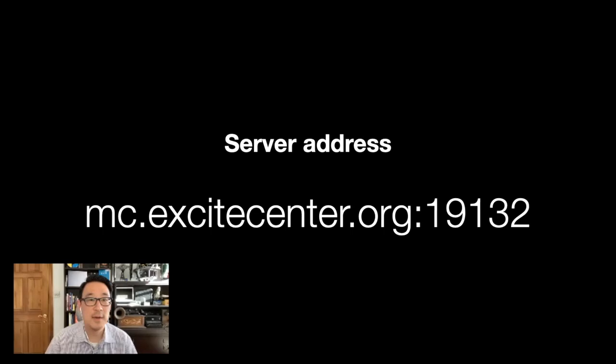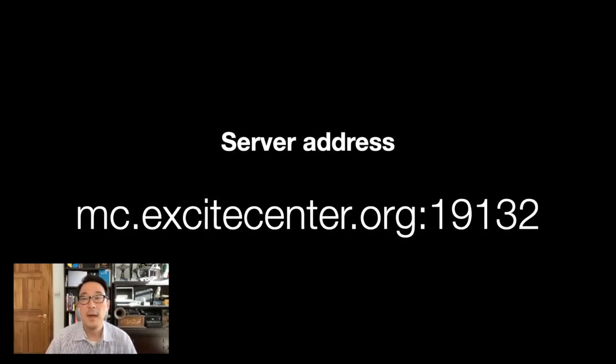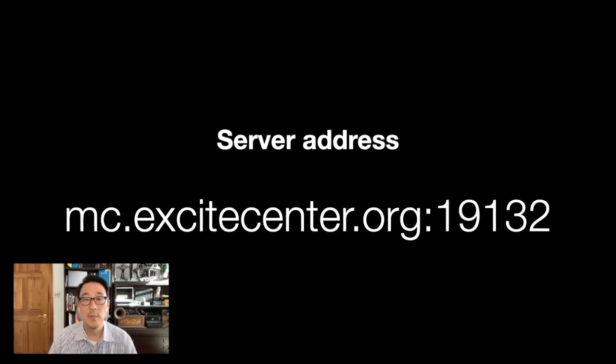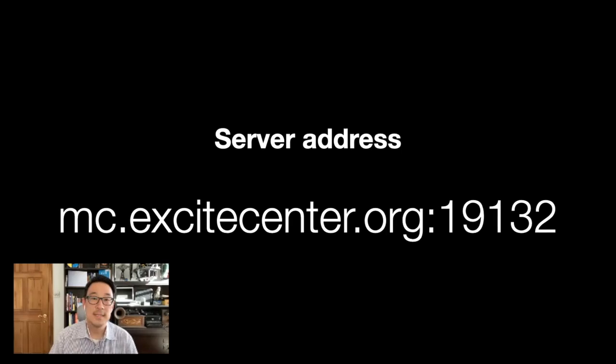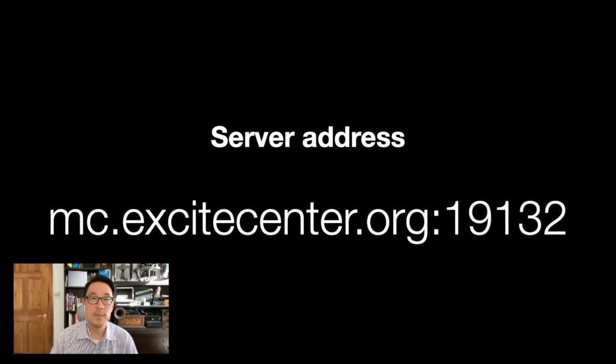Of course, if you actually have Minecraft and want to join, feel free to join us at any time. The server address is mc.excitecenter.org, port 19132. That's not the standard desktop port, but it's so that we can enable even more people to join.